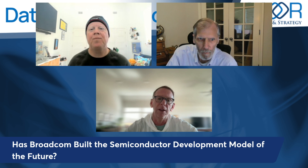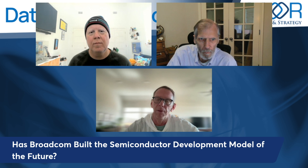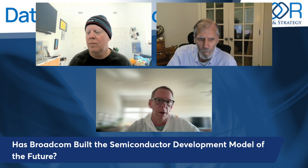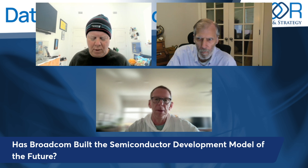Semiconductor development, and really custom semiconductor development, is at the core of who Broadcom is. They've been doing it forever.